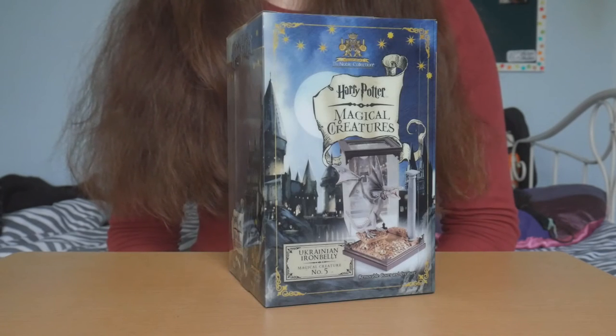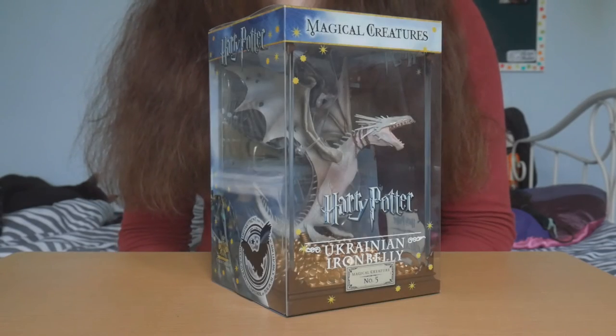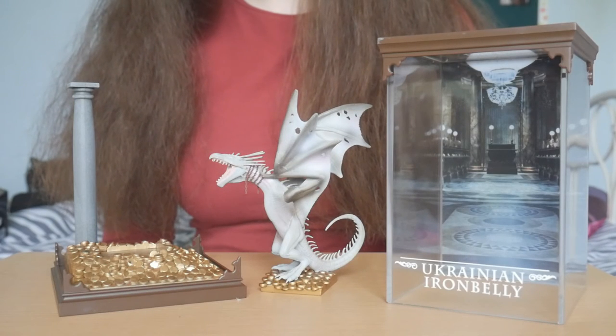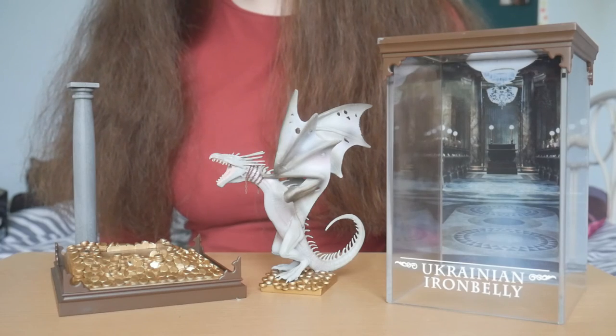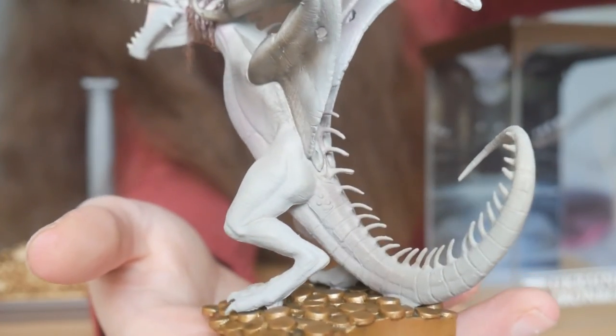These are the first five figurines in the collection. Therefore, at this point, there are ten Harry Potter Magical Creatures to be collected. Each figurine cost me $36 plus tax, so they are expensive. However, they are collector's items, so if you're a collector or a Potterhead like me, I truly recommend to start your collection.